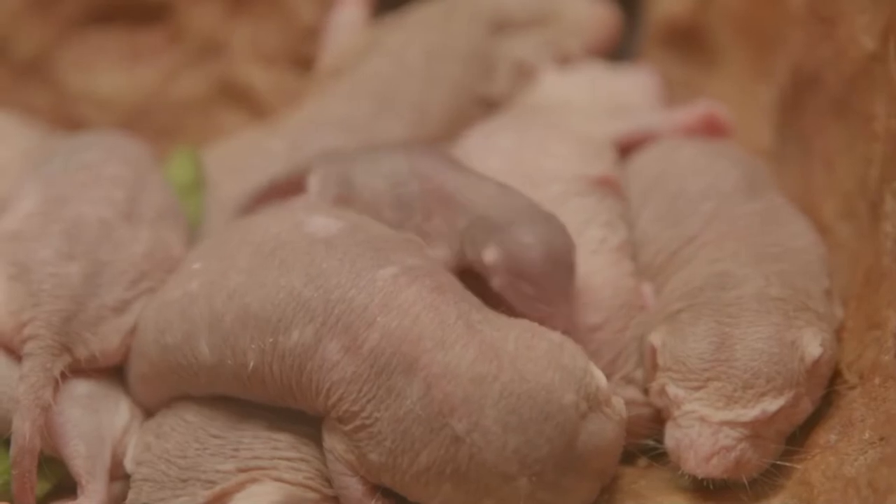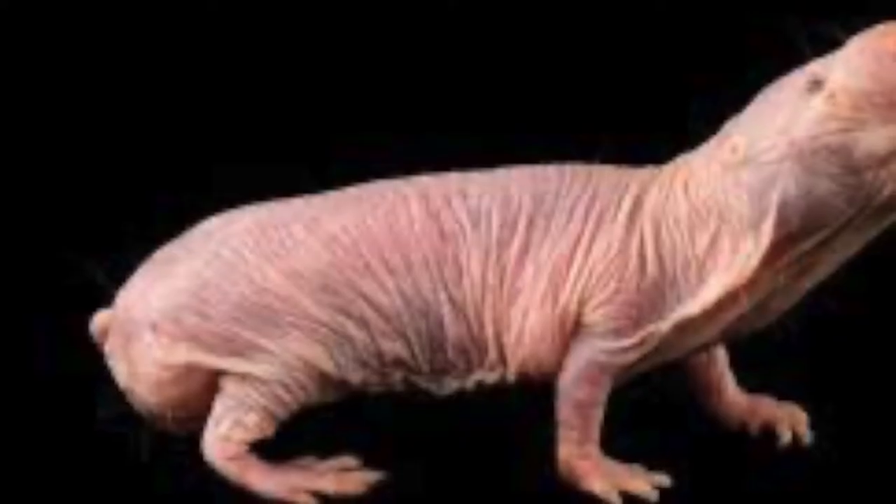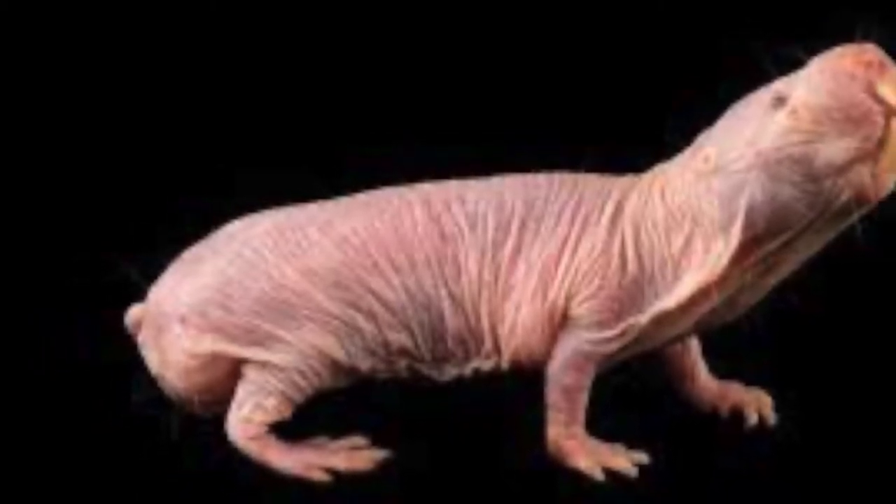They have no external ears and they have tiny eyes, which make them virtually blind. Their sense of smell is important, and they are also very sensitive to vibrations in the ground and the movement of air currents.